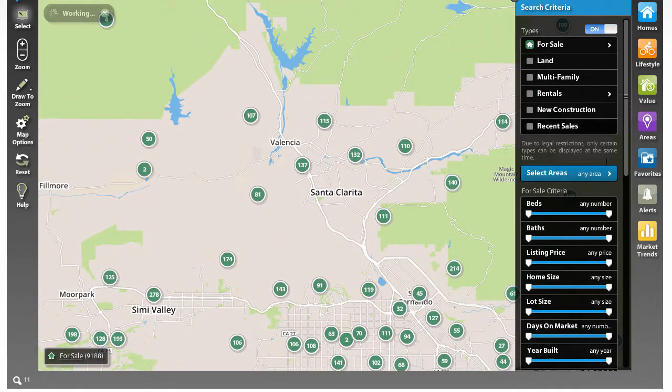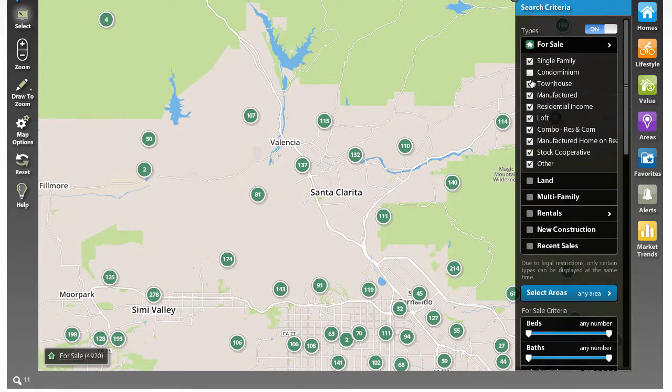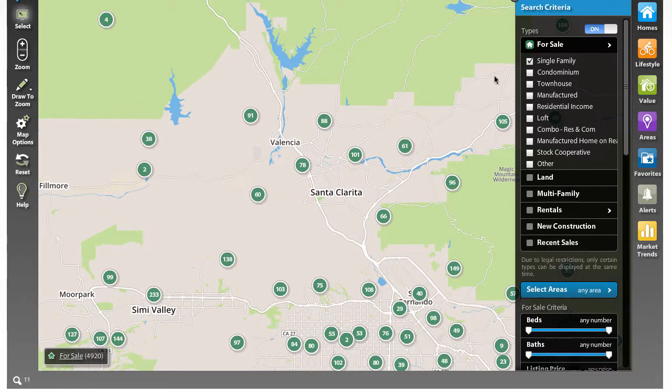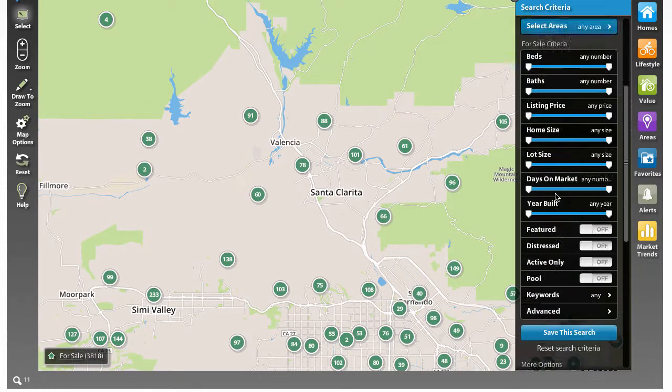A couple of things you can do here I wanted to cover. We did show searching for real estate. Just thought I would point out here, as far as the things for sale, let's say you were only interested in single family residences — all you have to do is uncheck the rest of the options. Once you do, this will just show you the houses. These are current homes listed for sale.